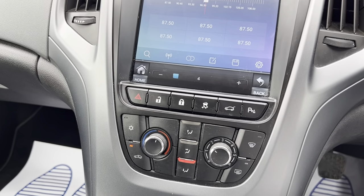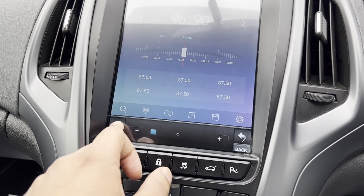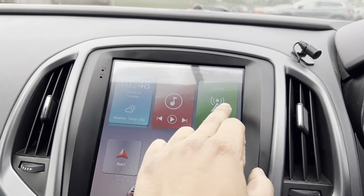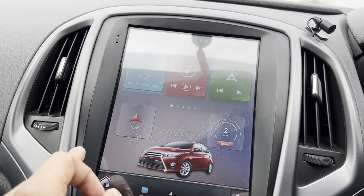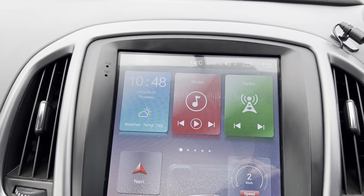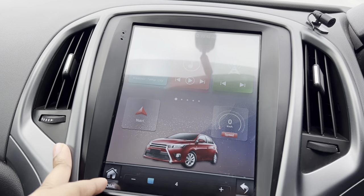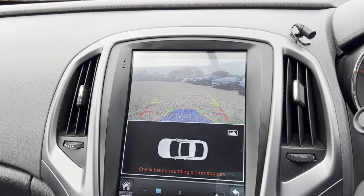It does have Bluetooth connection for media and radio as well — FM and AM. There are weather and daily updates on there too. Very nice addition to the vehicle, and this vehicle is actually fitted with a reverse camera as well.